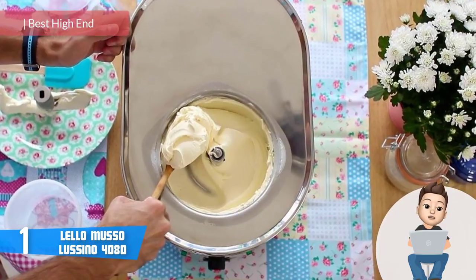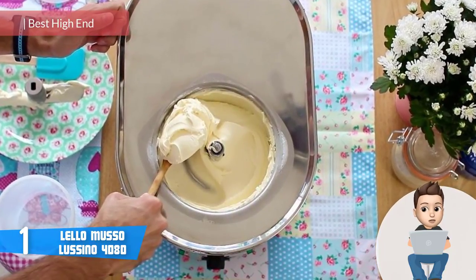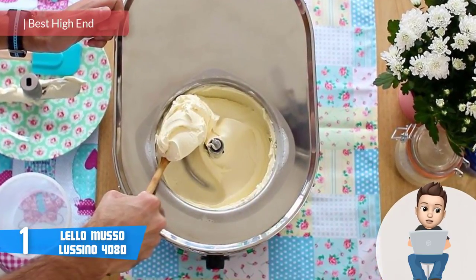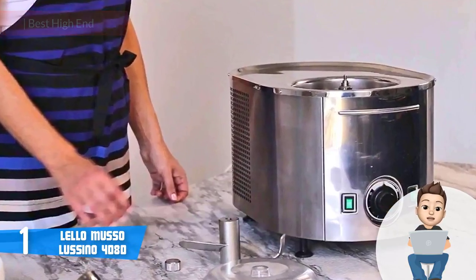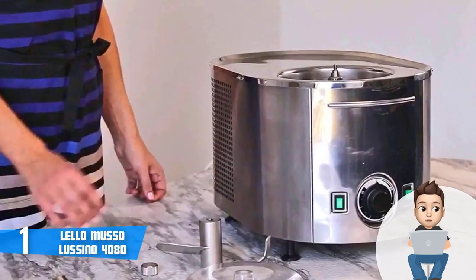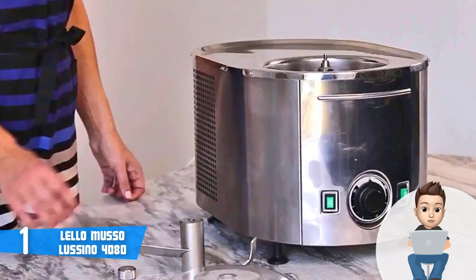Finally, at number one we have the Lello Musso Lussino 4080. The Lello Musso Lussino 4080 is a result of Italian engineering, and as we all know, Italians are known for their finest ice creams, gelatos, and elegant design. This model packs both of these characteristics into one piece.